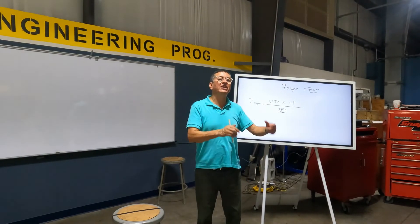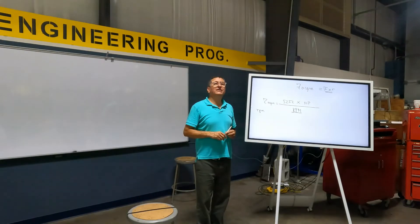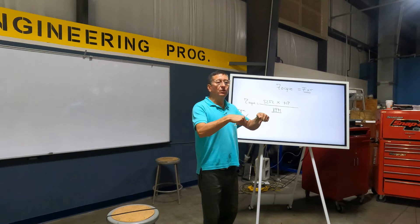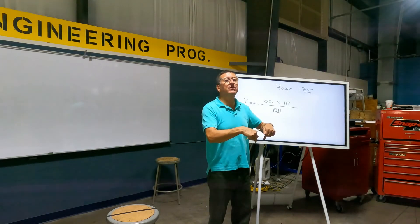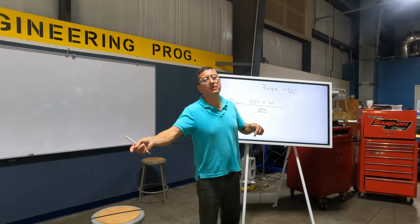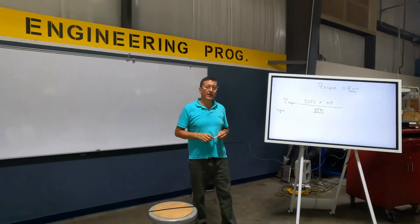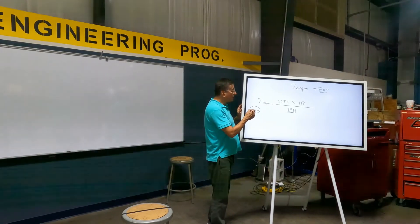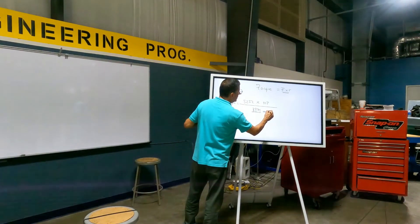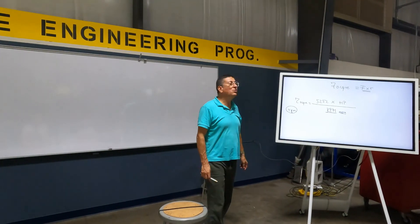Pay attention to the difference between engine RPM and transmission output RPM. For example, if the transmission gear ratio is 2:1 and the engine is running at 3,000 RPM at wide open throttle, the output shaft of the transmission turns at 1,500 RPM. When I refer to RPM in capital letters, I mean engine RPM. This formula will be used to calculate the torque in our class projects.